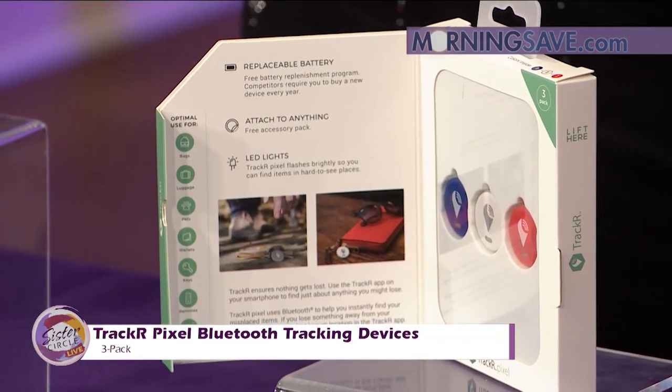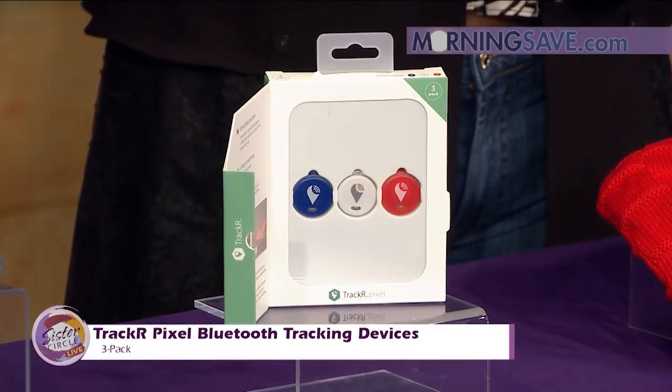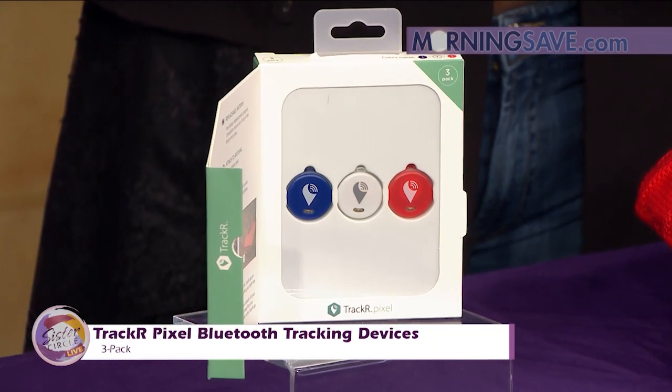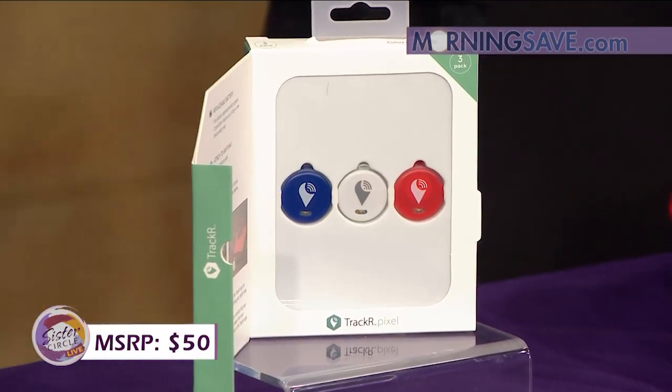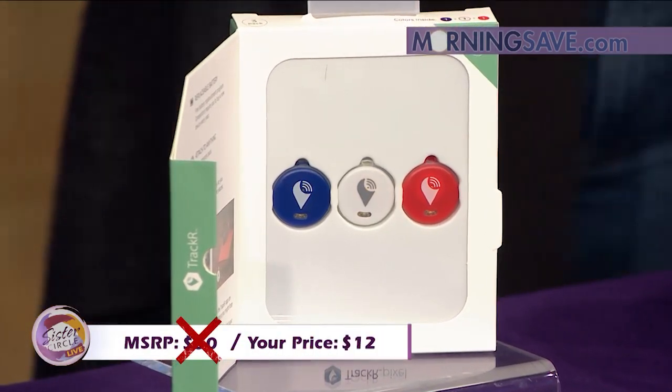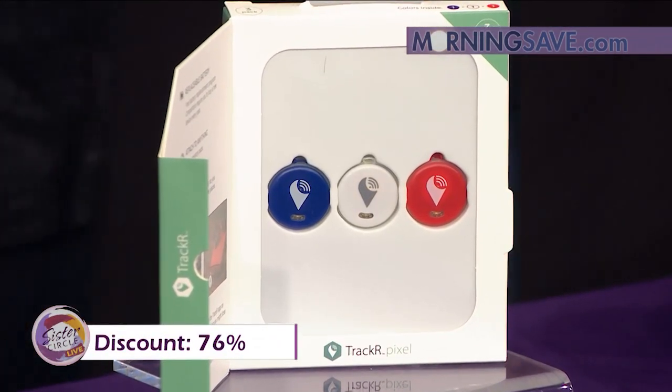It doesn't just ring — it lights up. If you were to buy this Bluetooth tracking device at full price, it would cost you as much as $50. But with our Sister Circle savings, you're only paying $12. That's up to a 76% discount from our friends at MorningSave.com.